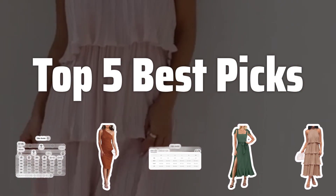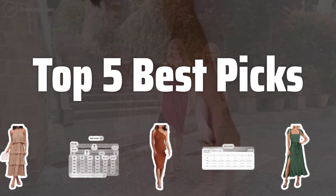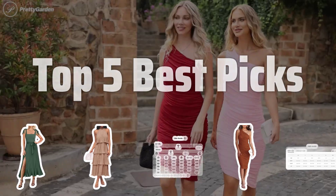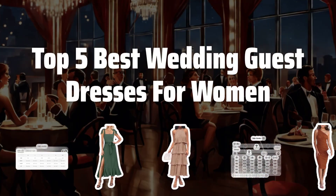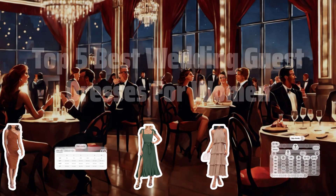Welcome to Top 5 Best Picks. Choosing the best women's wedding guest dress is probably one of the most important decisions you'll make as a wedding guest. In this video, we'll be sharing the top 5 best wedding guest dresses for women to help you stand out and feel fabulous. Now let's take a look at the top 5 best wedding guest dresses for women we choose for you.